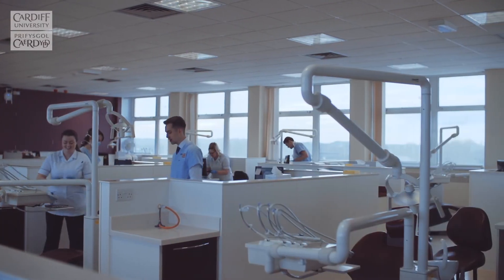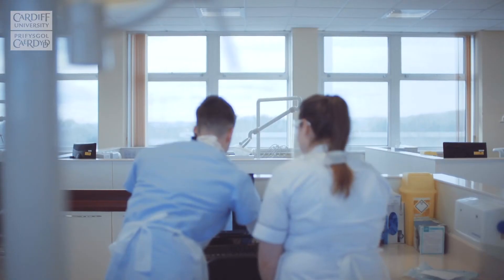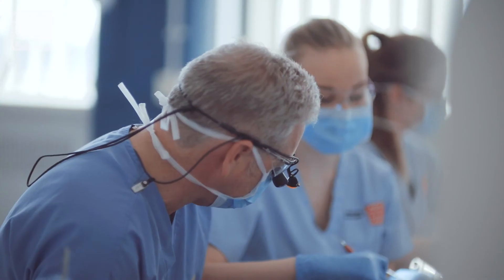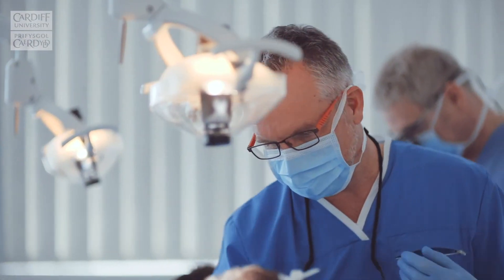You also get instant feedback through our new system called Lift Up, which is on the iPad. They can track everything you've done, write down what procedures you've completed, and say what you've done well and what you haven't done so well, so that when you go home you can look back and track your progress — it's a really good way of trying to improve your skills on clinic.